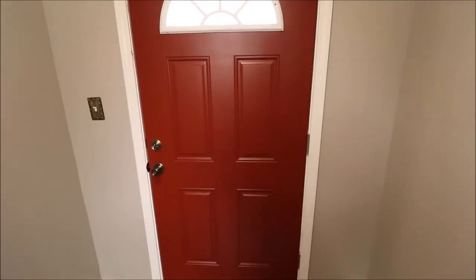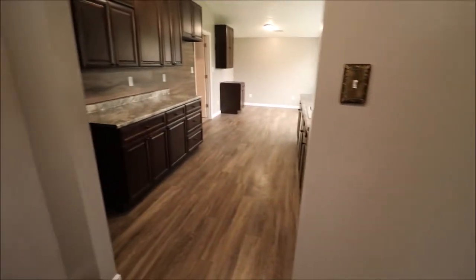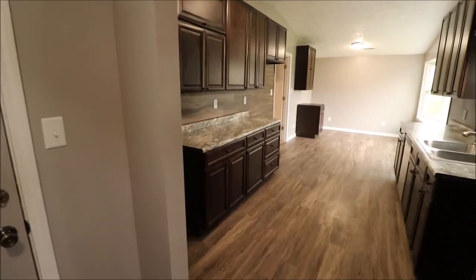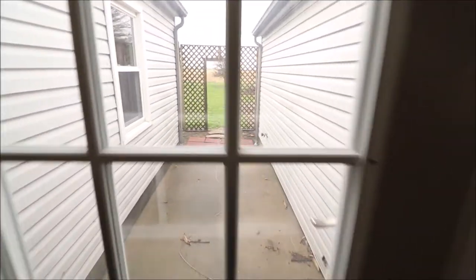All right, so here we just walked through the front door. This is the door that most people will come in, but we do have another secondary front door as well. Immediately to our right we have the kitchen, and this was completely redone. We'll take a look at that here in a second. One of the back doors here leads to a little private patio. As you can see, no rear neighbors back there.